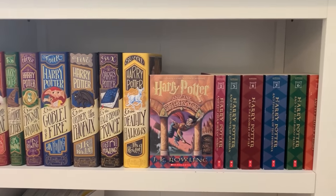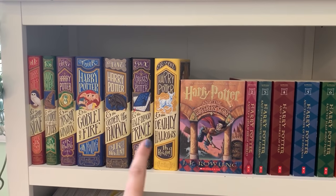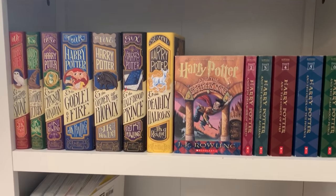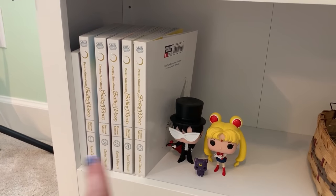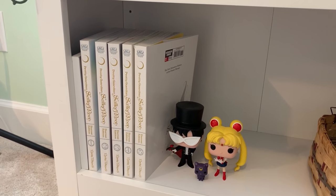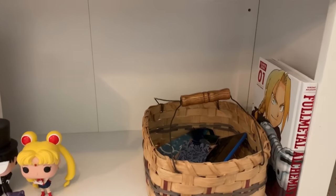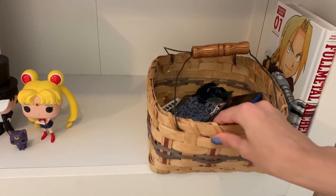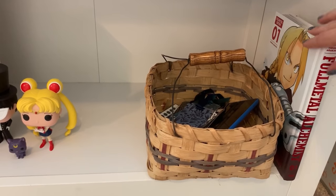On my last shelf, I've got dust jackets from Nerdy Inc. — I love her work. I've got my Sailor Moon collection so far with little Funko Pops, a little basket for my bookmarks and my Kindle, and the first volume of Fullmetal Alchemist that I still need to read. That is my bookshelf! I hope you guys enjoyed this tour. If you enjoyed it, make sure to give it a thumbs up and subscribe — I release new videos every Monday and Thursday. Until next time, bye!